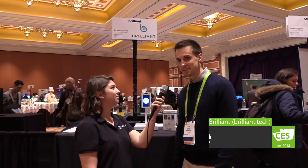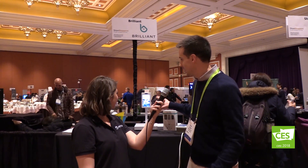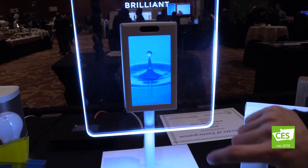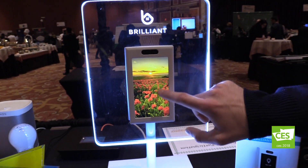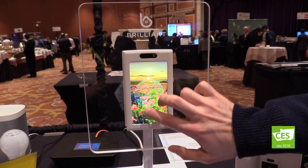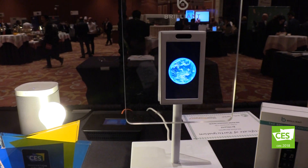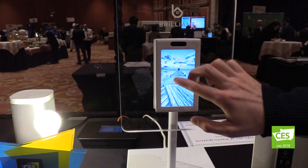Can you please introduce yourself for me? Yes, hi, my name is Evan Drake. I'm a product marketing manager with Brilliant Home Technology. We are making the Brilliant Control, which is a device that replaces your light switch and controls all of your smart home devices in your house, so that anyone who wants to access the lights or other devices like your sound to control the music or climate can do that directly from the wall.